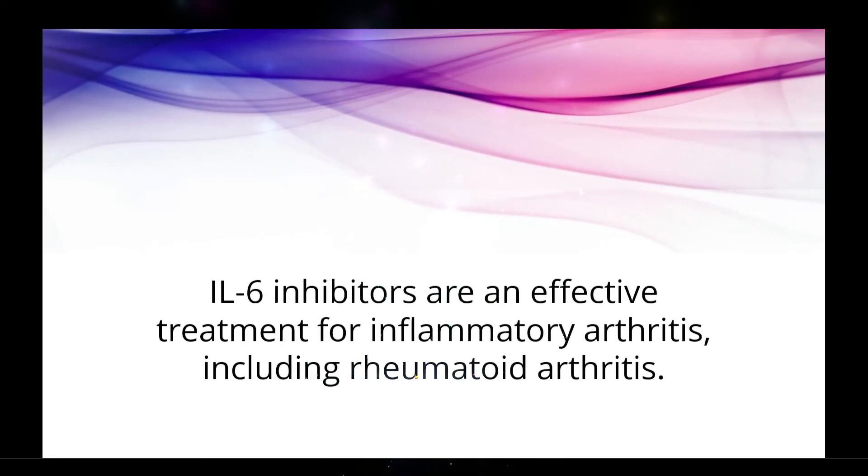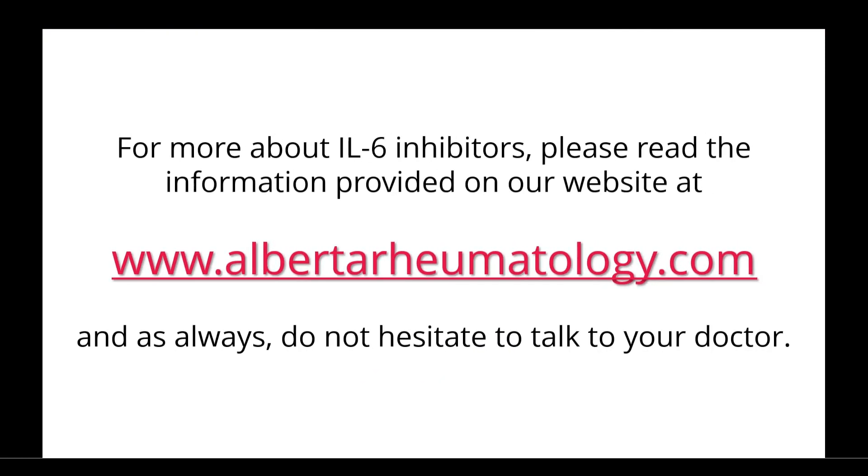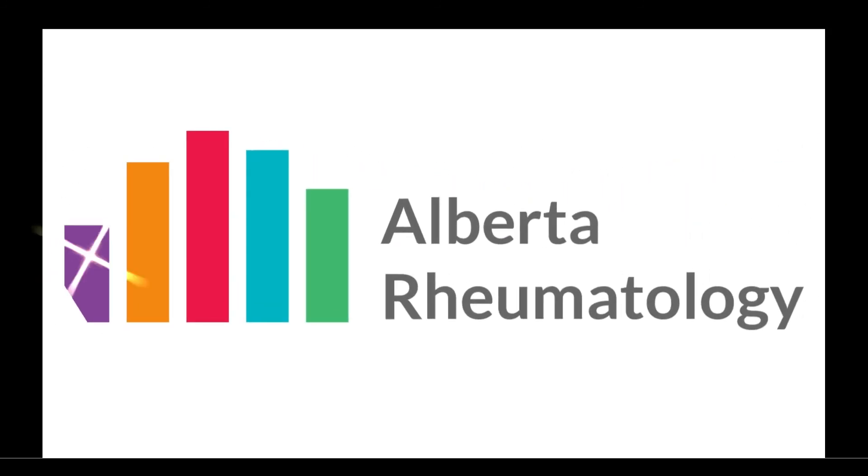IL-6 inhibitors are an effective treatment for inflammatory arthritis, including rheumatoid arthritis. For more about IL-6 inhibitors, please read the information on our website at albertarheumatology.com, and do not hesitate to talk to your doctor.